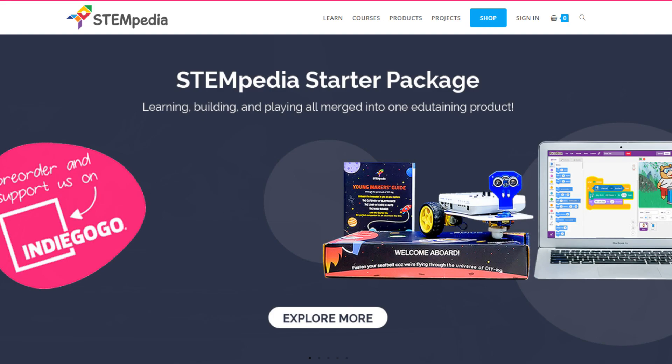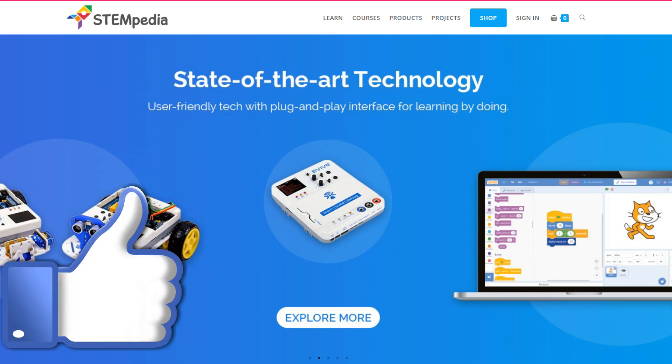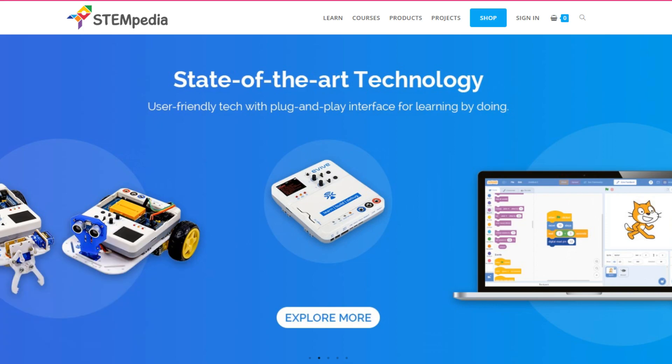Be sure to click on the first link in the description for more information. Let me know in the comments what you think of Stempedia. Also drop a like on this video and subscribe for free. Code forever!